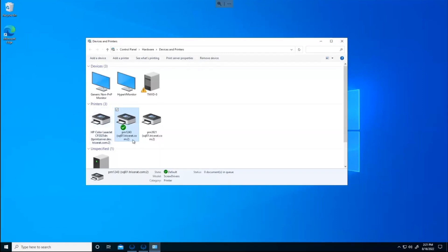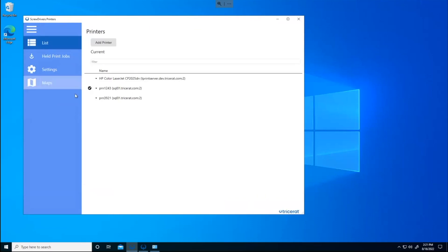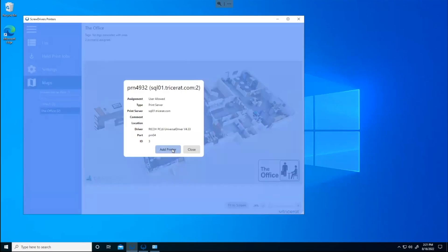From the user perspective, these printers have built locally as Windows print queues. You can see it's using that virtual driver already installed on the image — nothing else had to happen. The login was quick, the user got the right printer for their login and the device they're connecting from, and they're ready to print. Users also have flexibility with Screwdrivers Printers, the user-facing app. They can see their printers, click add printer, and — if the admin has given permission — add printers from a map of the office. Because of the virtual driver, we already have what we need on this desktop, so you hit add printer, get the metadata from the database, and the printer is added quickly and easily.